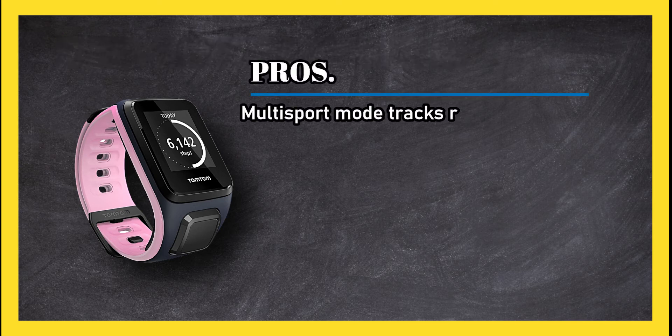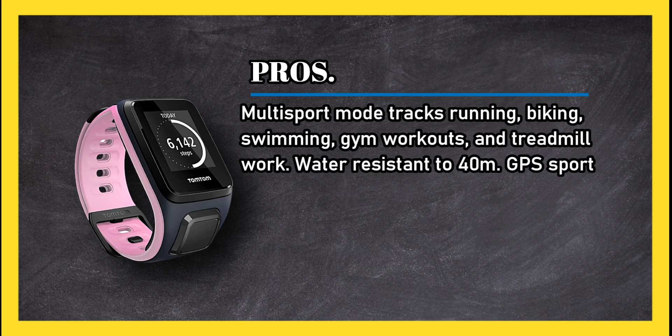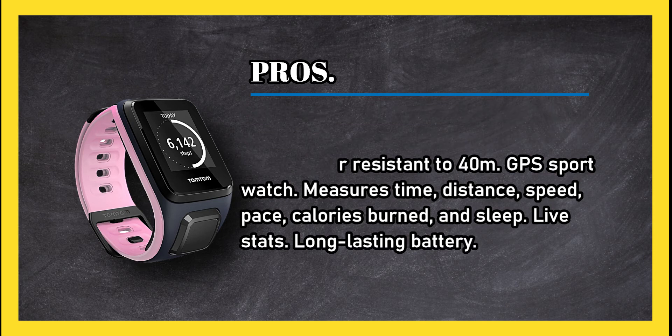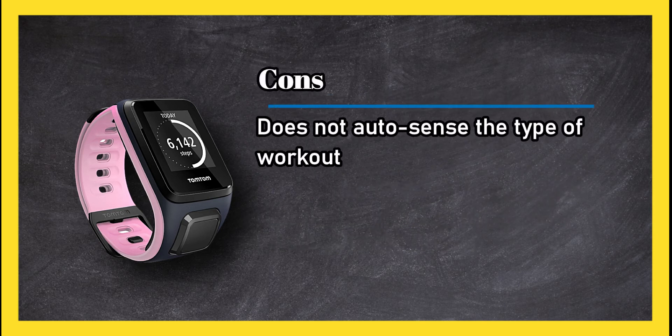At number two: the TomTom Spark GPS Fitness Watch. Pros: multi-sport mode tracks running, biking, swimming, gym workouts, and treadmill work. Water resistant to 40 meters. This GPS sport watch measures time, distance, speed, pace, calories burned, and sleep, with live stats and a long-lasting battery.